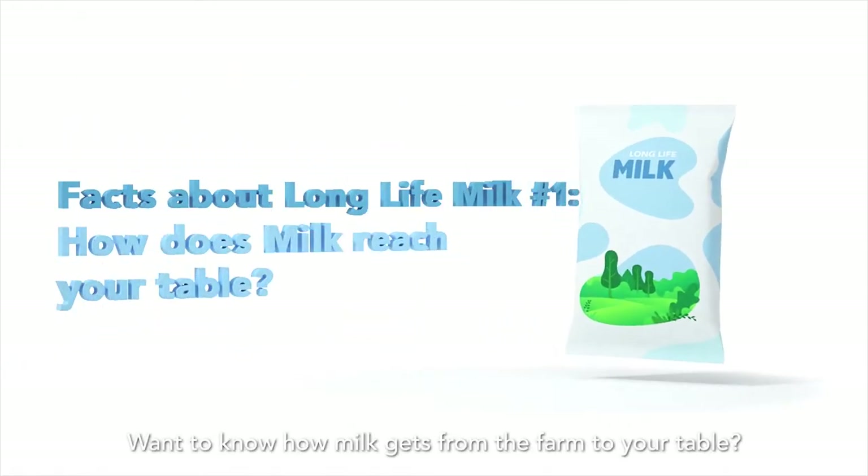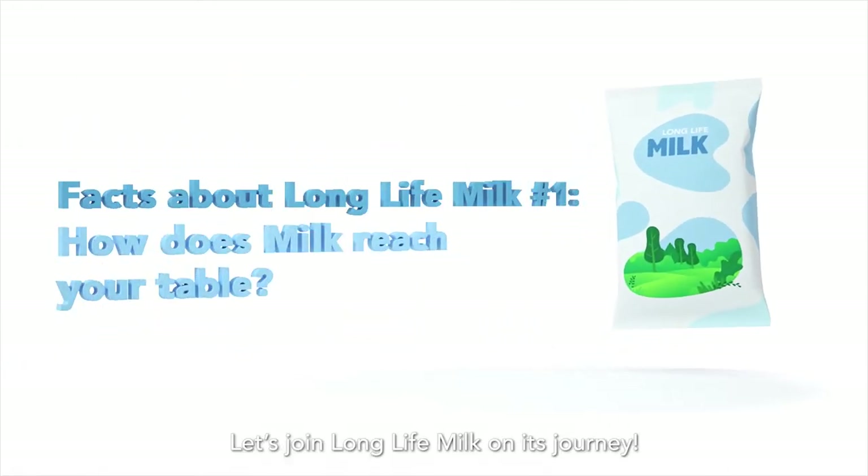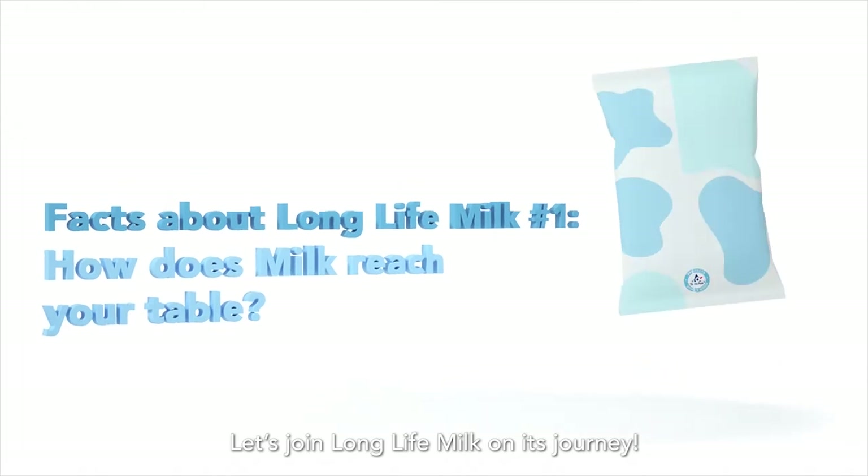Want to know how milk gets from the farm to your table? Let's join Long Life Milk on its journey.